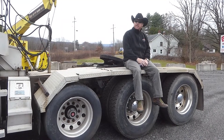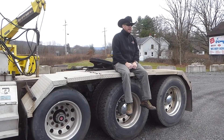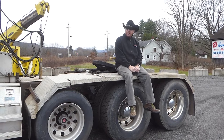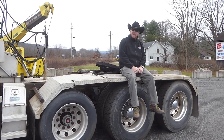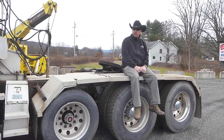Hey everybody, it's Scott over at Arthur Trovian Sons, coming to you with another truck of the week. We're a little late on it — some things happened, it's part of life. Today we've got a 2000 Mack CL 713 tri-axle day cab for you, a heavy spec truck. We're going to take a quick walk around and look at it.